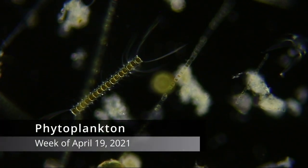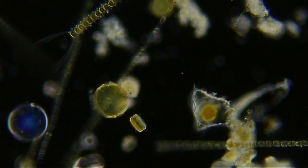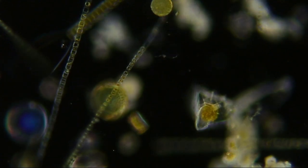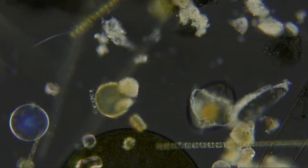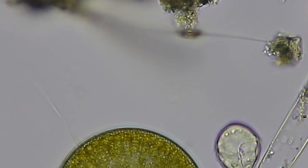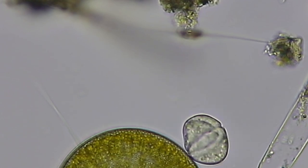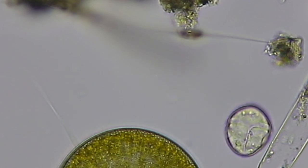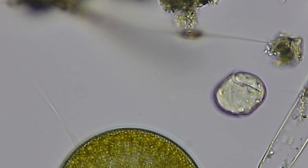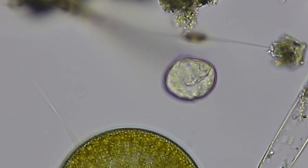Last week in the phytoplankton — phytoplankton are the plant-like plankton that make their food from sunlight, water, and carbon dioxide. There were very few dinoflagellates in the plankton this week. See here — you can see it has a groove around its waist, that's the cingulum, and another groove that extends down away from the waist, that's the sulcus. If it swims just right, you can barely see one of its flagella.